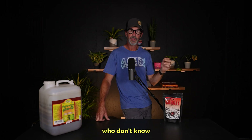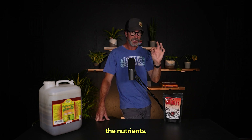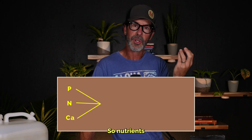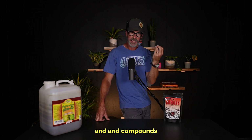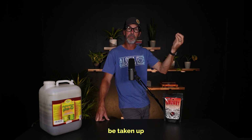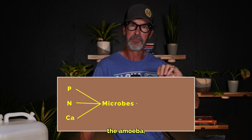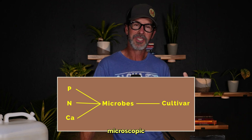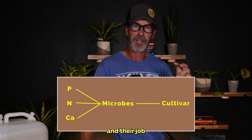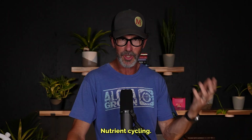For those of you who don't know what nutrient cycling is, let's just say that it is making the nutrients — whether it's phosphorus, nitrogen, calcium — bioavailable to the plant. Nutrients and compounds can come in forms that are not bioavailable, that cannot be taken up by the plant. The role of the bacteria, the fungi, the amoeba, the flagellates — all of these microscopic organisms in the soil — their task and job is to unlock that nutrient and make it bioavailable to the plant. That's nutrient cycling.